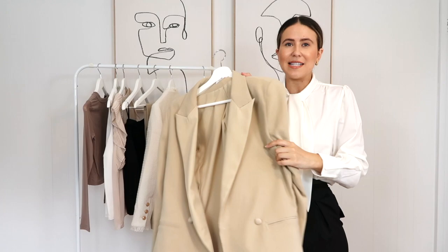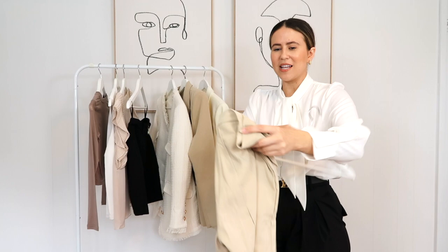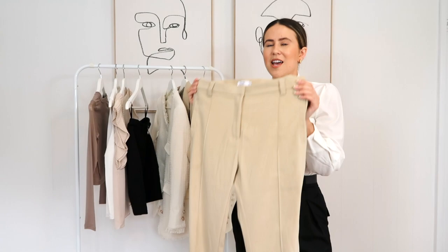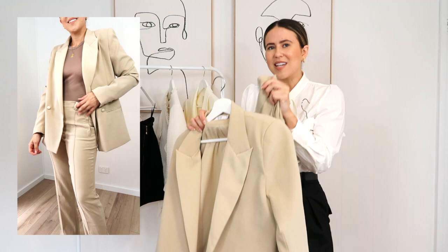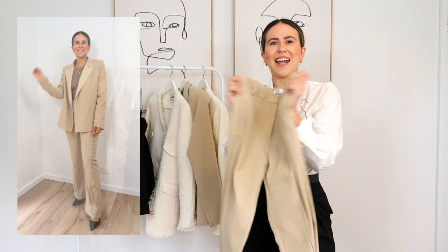Next up these pants — you may have already seen the matching blazer over on my Instagram, which everyone's been loving. These are the matching pants and I just think they're so gorgeous. The color does it for me — it's so classic. They're really flattering, with a little bit of a bell at the end and a seam down the front of the legs, which is really flattering as it elongates your legs. I'm loving suiting. This looks so gorgeous paired back with the blazer over the top. They're a little bit high-waisted too.